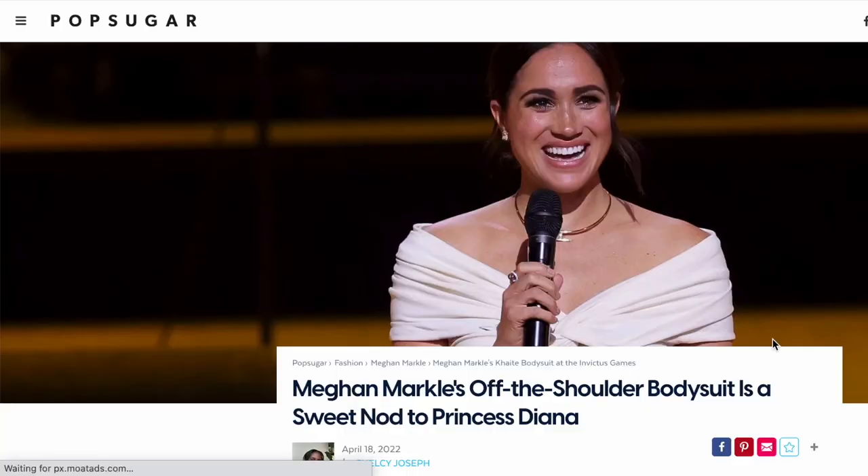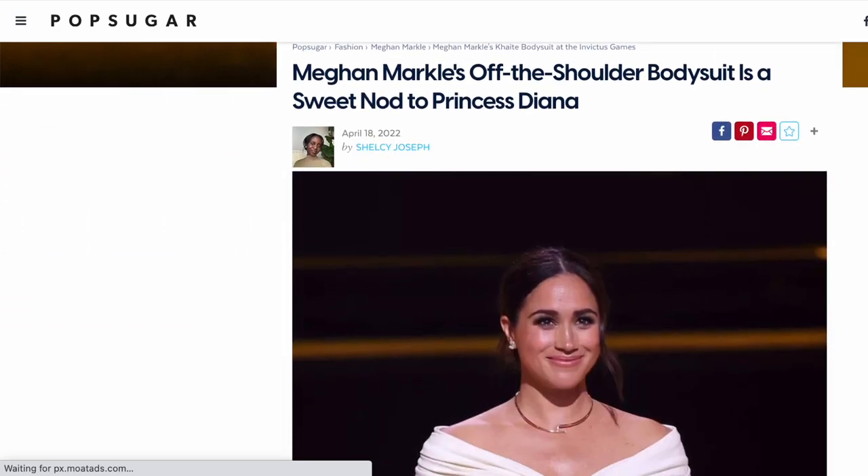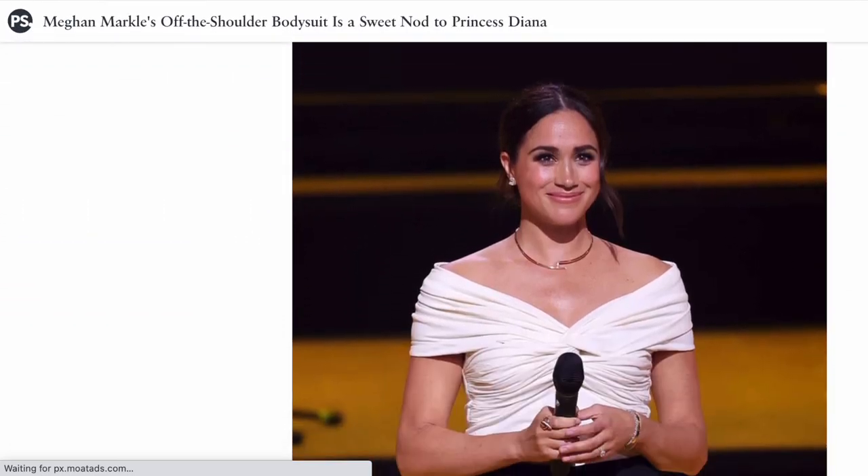My last piece on the wish list is an off-the-shoulder bodysuit — I love this piece, which was worn by Meghan Markle. It has exceptional draping. It's in a jersey fabric and just looks like it drapes so beautifully on the body. Let me know what some of your favorite Kate picks are!